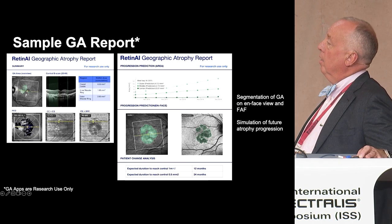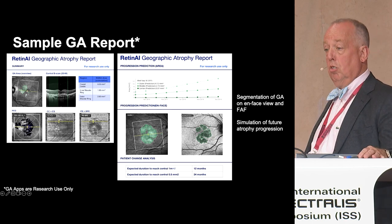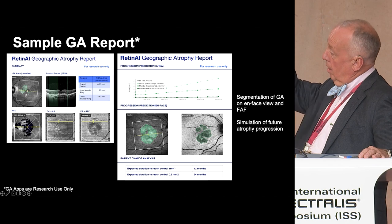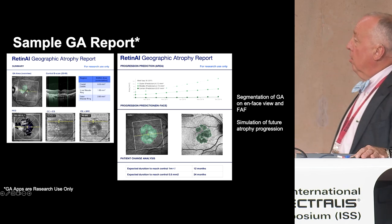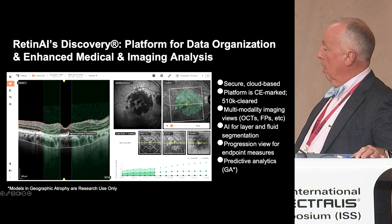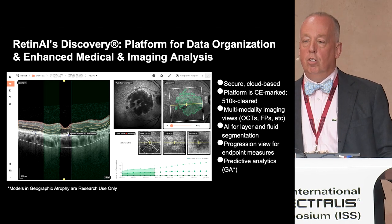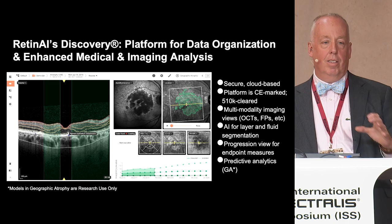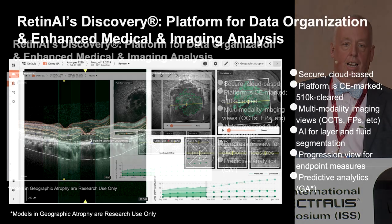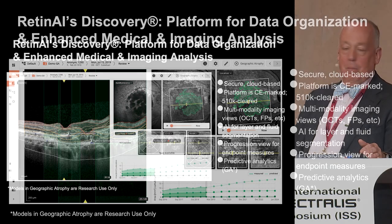Here's one of the coolest things they do. They're able to measure geographic atrophy off the near-infrared reflectance or the autofluorescence, and they generate curves showing what that geographic atrophy looks like. What they're doing is mapping out what that geographic atrophy will look like as it grows over time. With artificial intelligence, they can show you when that patient will theoretically lose their fovea. Obviously we haven't tested this in real time, but it's really cool.